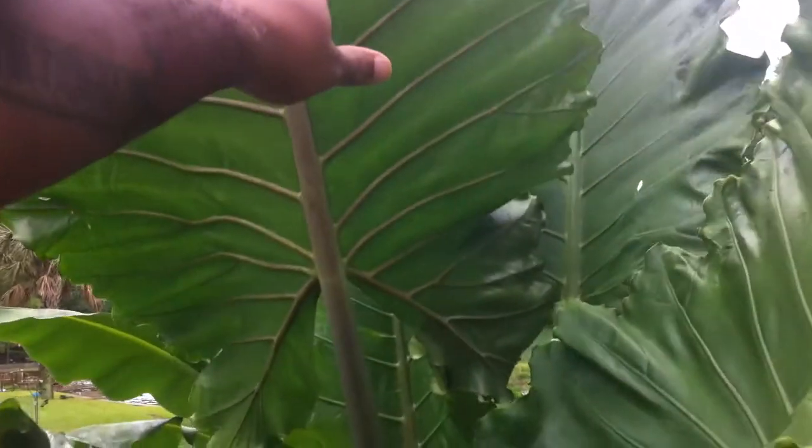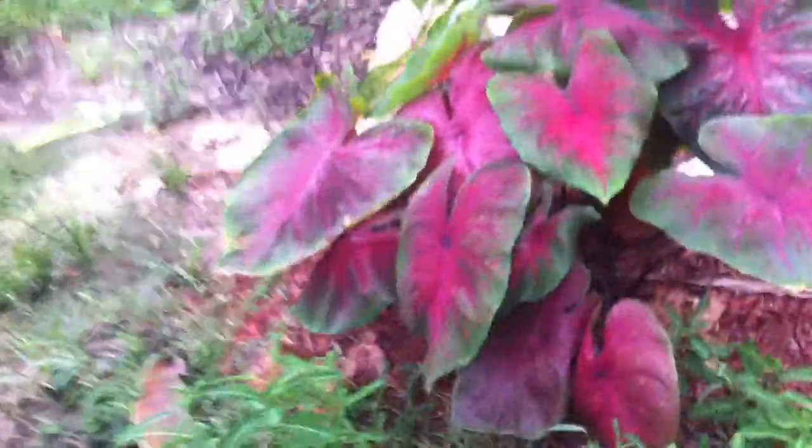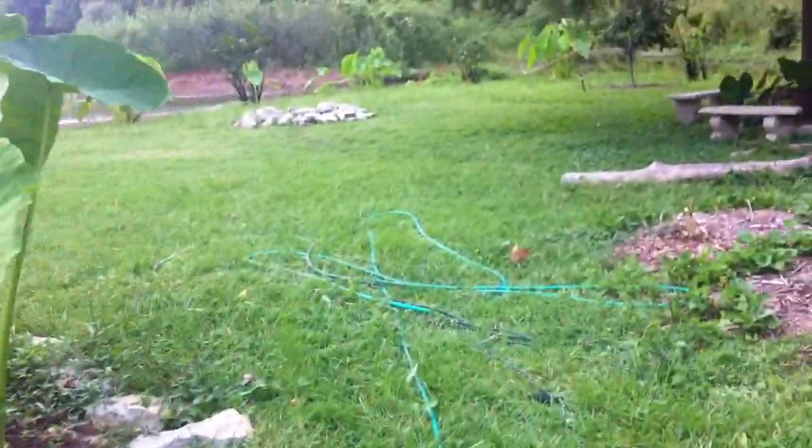I'm actually holding the trunk of this thing - look at the size of that. That's huge. I'm going to do another update but look at the size of that. Can you see that? And that's not the biggest leaf - the biggest leaf is over there. That's not why I'm out here though. I want to show you guys - let me grab these eggs, I don't want to forget them. All the bananas, and I'm going to do another update on that later.